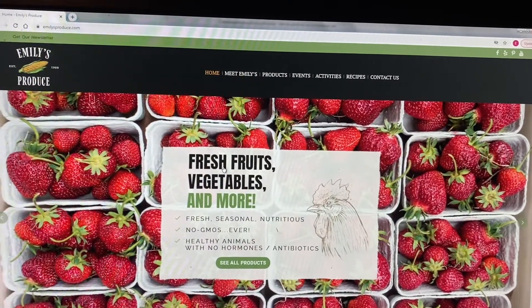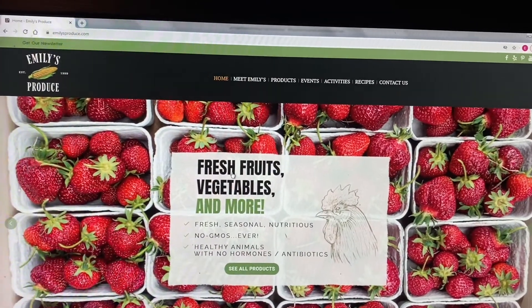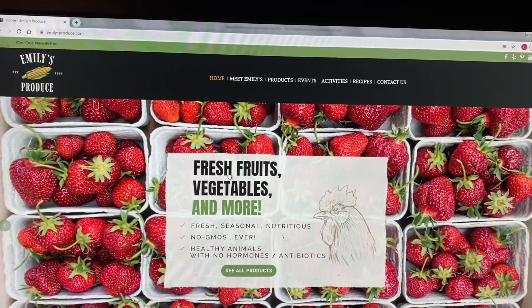Online ordering from Emily's Produce is at your fingertips. Visit EmilysProduce.com — start there.